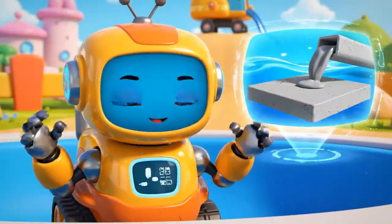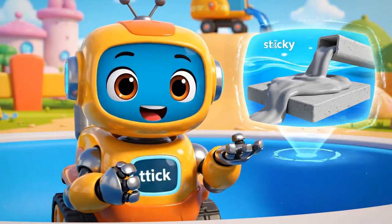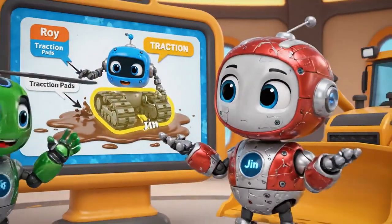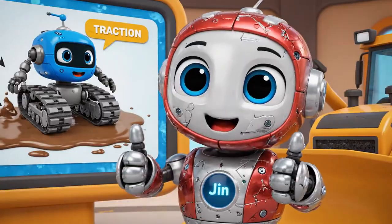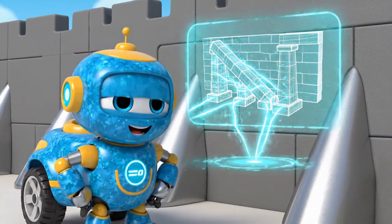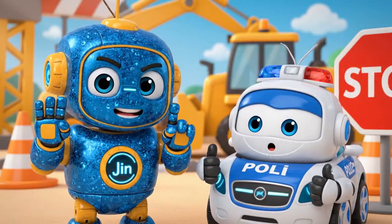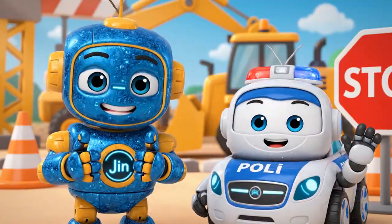Today we learned about viscosity — that's what makes concrete sticky and thick. We also learned about traction. Roy's wheels slipped in the mud, so Helly and Bruner gave him stable traction pads for support. And we used engineering to build buttresses. The angled beams support the wall and keep it from falling. Never, ever play on a construction site. And always obey the safety signs.